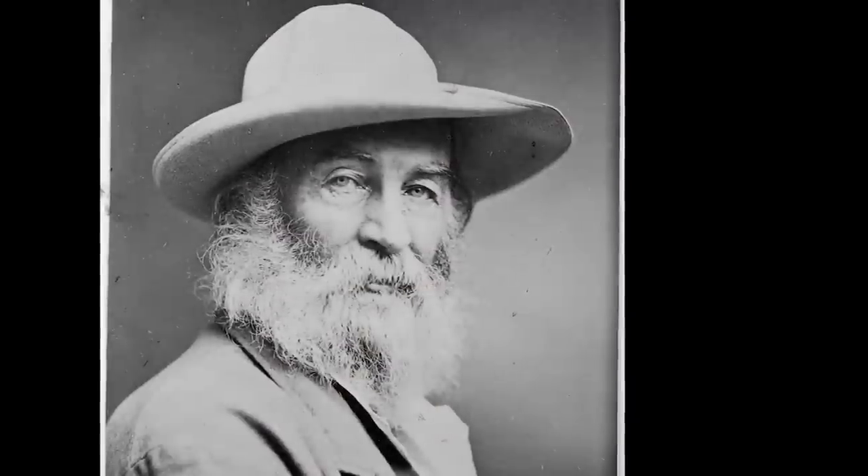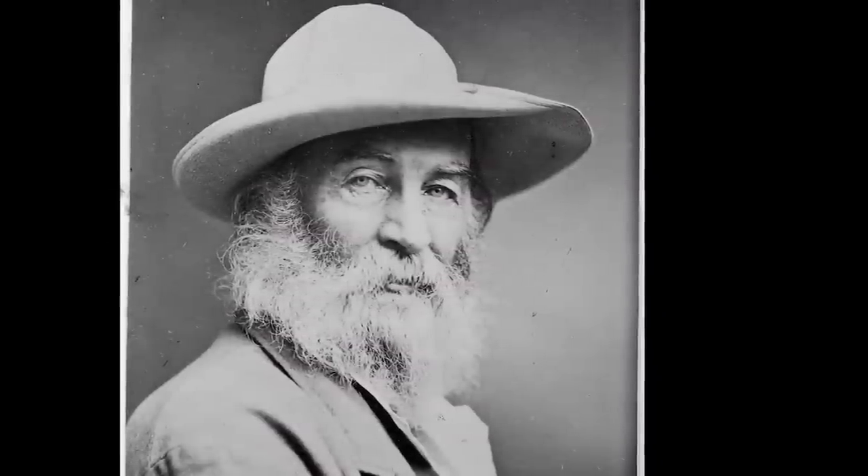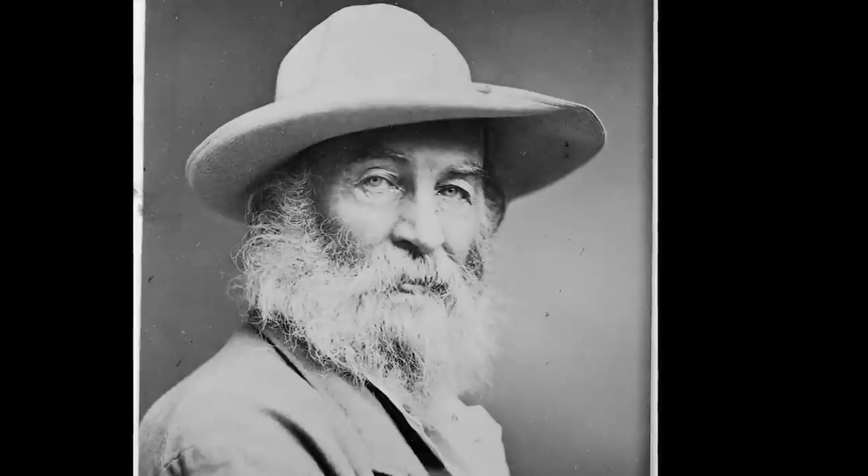JEFFREY BROWN: Whitman would revise and republish Leaves throughout his life, but it was the first edition that changed everything. ANDREW HOYAM: I think it's the holy book of American poetry.